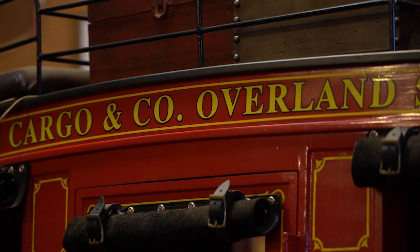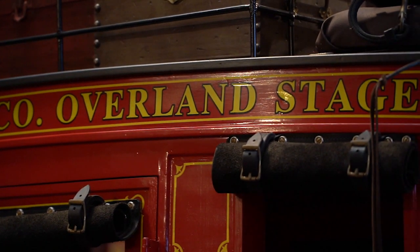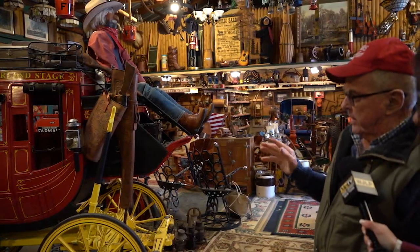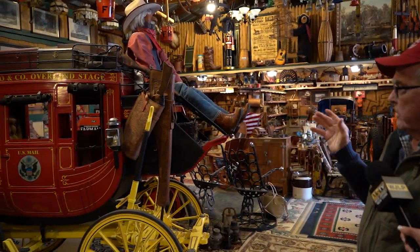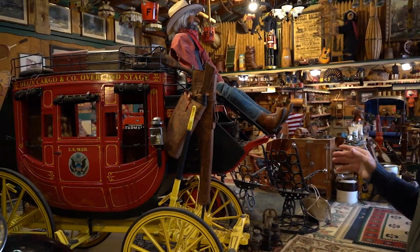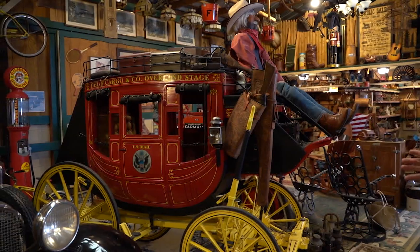This is a replica of a Concord coach made in Concord, New Hampshire. It would go back about 180 to 200 years old in style, but it's two-thirds scale and only a few years old — though it's identical to a Concord coach, the most popular coach made in the country.